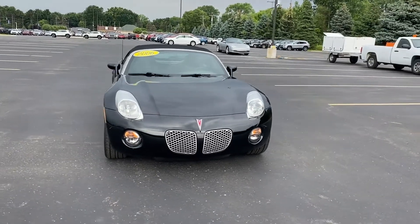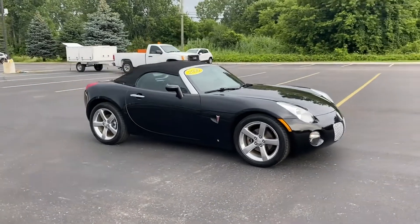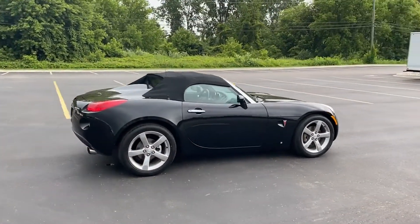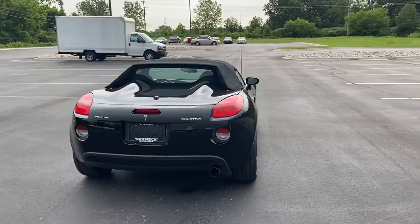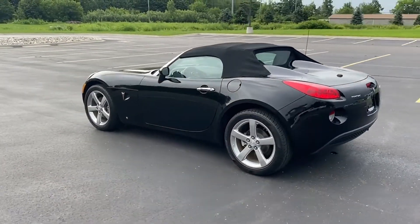2006 Pontiac Solstice with less than 41,000 miles on the odometer. This convertible gives its driver the full experience of freedom. Never get bored with the numerous premium built-in features such as convertible soft top, power outlet, and front bucket seats.